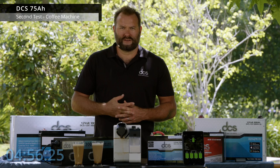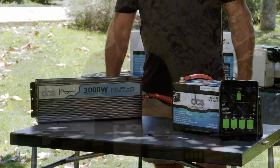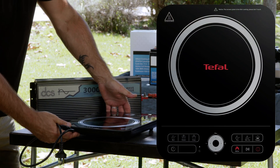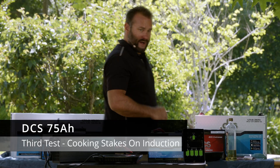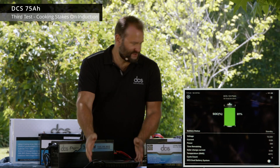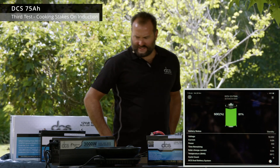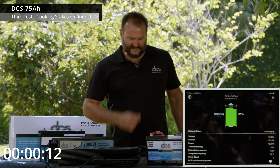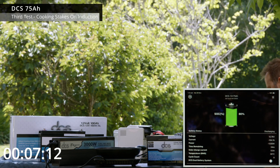I think we might cook a steak next and see if we can utilize some more of this power in this tiny little 75 amp hour battery. We're going to connect our induction cooker and get it plugged in. Our battery is still at 81%. We're going to see if we can cook two decent sized steaks on the cooker. We turn the induction cooktop on to medium heat, and you can see when the induction comes on it's throwing about 1.3 kilowatts.